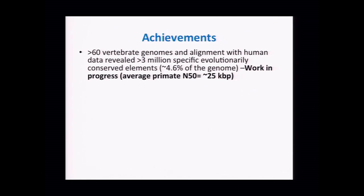This is work in progress. In many cases the genomes are not assembled, or are just used to align to the human reference. We don't have stand-alone high-quality or even reasonable working draft assemblies for many of them. The average N50 contig length for primate genomes is on the order of about 25 kilobases.